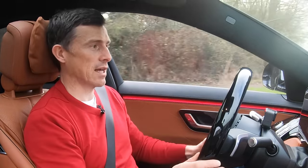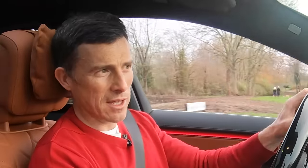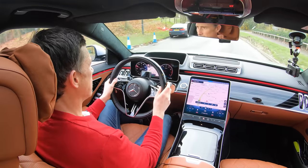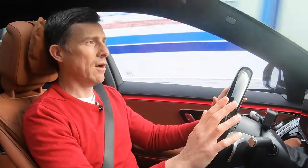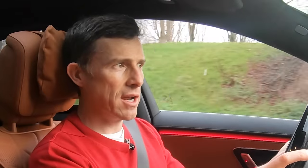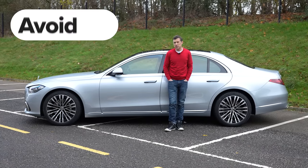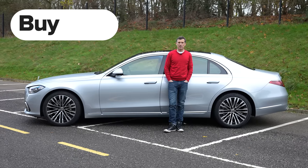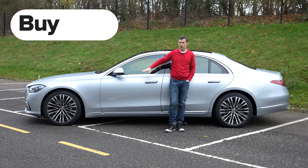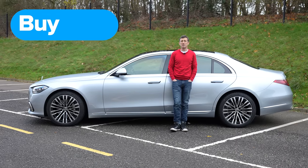This is a deeply impressive car that can do it all. When it comes to driving long distances in comfort, with technology to keep you safe and make your journey as easy as possible, there is no other car that can beat this — it really is S-Class leading. My final verdict: if you're after a luxury limousine, just go right ahead and buy the S-Class, because it's absolutely awesome.